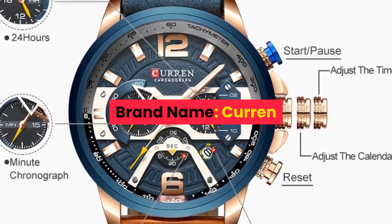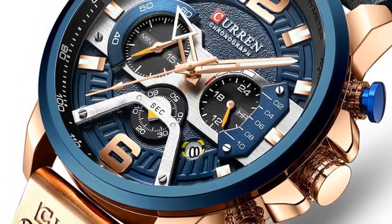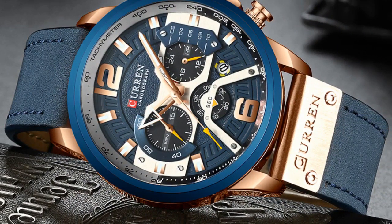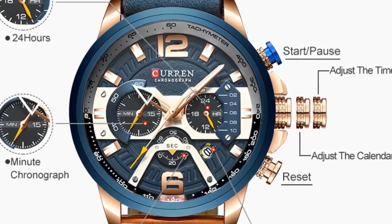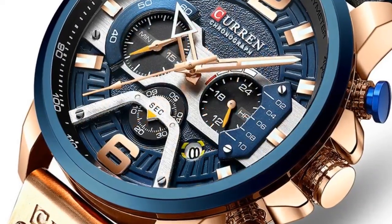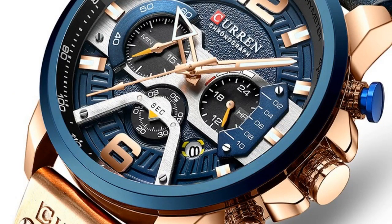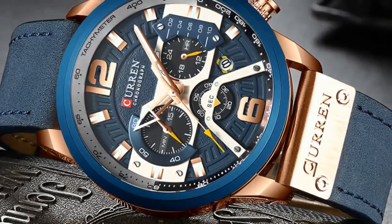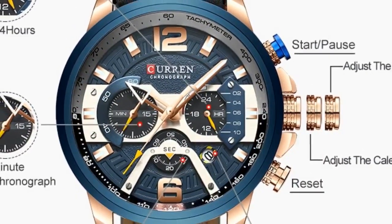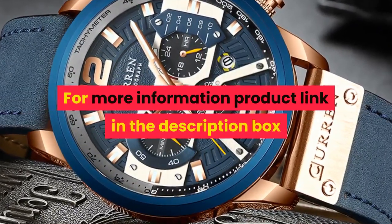Number 1. Brand name: Curren. Band length 24cm. Sport watch. Movement: Quartz. Water resistance depth: 3 bar. Clasp type: Buckle. Case material: Alloy. Case thickness 14mm. Dial window material: Hardlex. Item type: Quartz wristwatches. Band material: Leather. Dial diameter 54mm. Model number: CUR8329BE. Band width 24mm. Case shape: Round. Features: Chronograph, Complete calendar, Water resistant. For Men. Also listed as Relogio Masculino, Watchmen, Fashion Watch. For more information, product link in the description box. Thank you for watching this video.